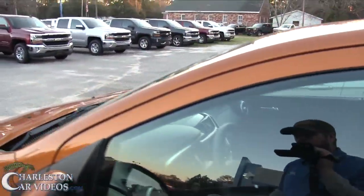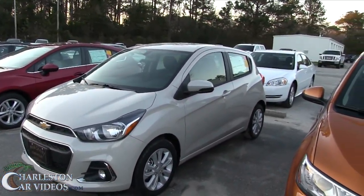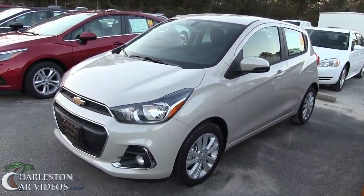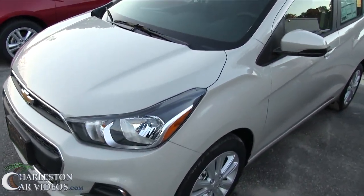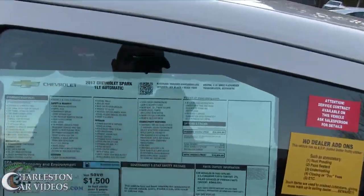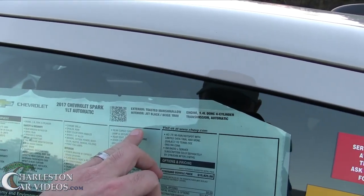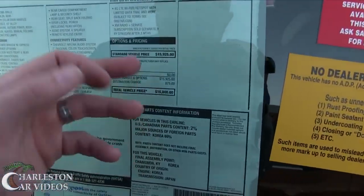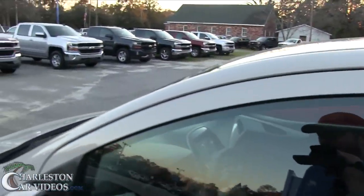That particular car is automatic — I thought it would have been a manual. Anyway, there's another Sonic over there that looks totally different. You can definitely see the difference between the two cars. What a unique color — almost looks like a primer color. Let's see what it is… oh my goodness: Toasted Marshmallow! That's a 1.8 or 1.4-liter dual overhead cam, priced out with all options at $16,800 for a brand new Chevrolet. Is that cool or what?